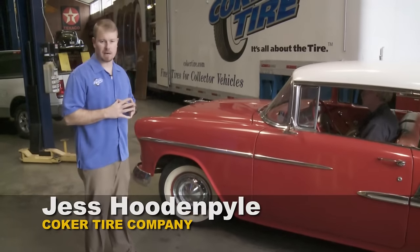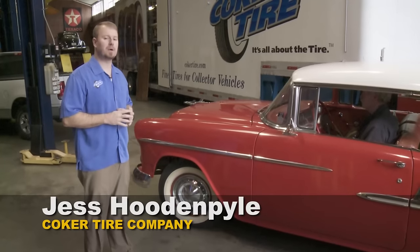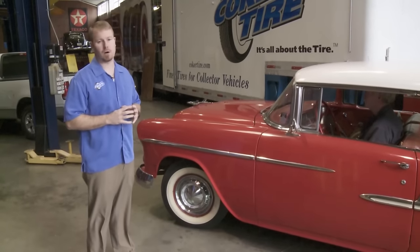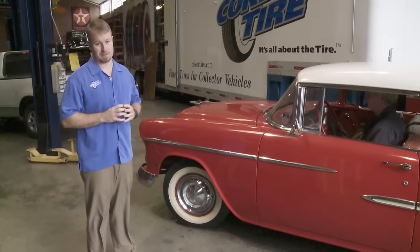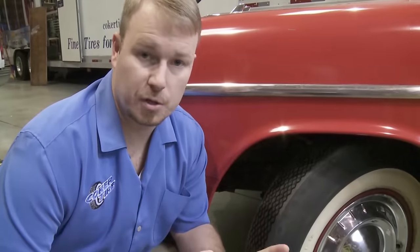Hi, I'm Jess Lippon-Pyle with Coker Tire Company. When it comes time to put new tires on your classic car, you've had two choices in the past: bias ply or radials. When it's time to put tires on your car, there's a few reasons you might pick bias ply tires.